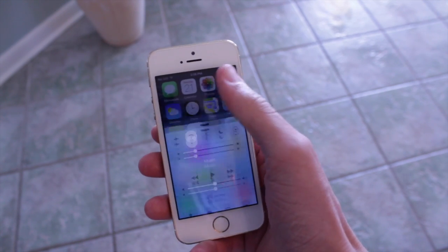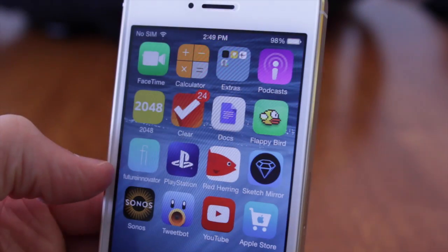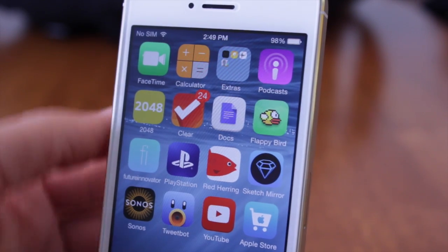Of course you can have your own opinion — let me know what you think of the new control center right down below in the comment section. Are you a fan? Do you like it, love it, or hate it? I would love to hear your thoughts on iOS 8 beta 4.